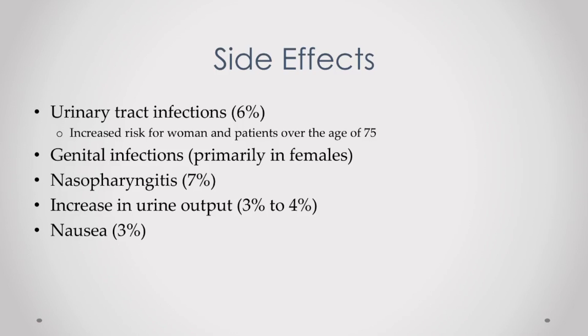One nice thing about Farxiga is that hypoglycemia is not very common when it is used alone. If you are taking other diabetic medications, especially insulin, it can increase your risk of hypoglycemia — but not really by much, just because of how the drug works.